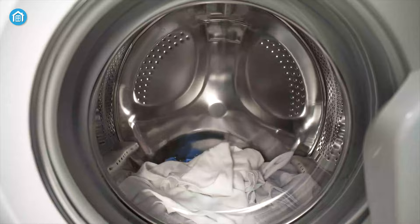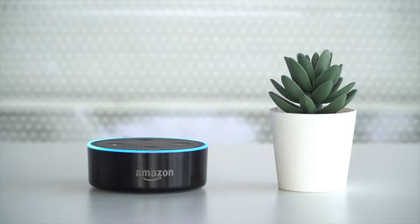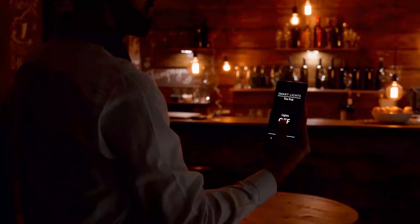Without further ado, let's dive in. Hey guys, welcome to Smart Home 101. Here we will be sharing insightful videos to familiarize you with the idea of a smart home and automation tips. After testing and analyzing thousands of products, our team of experts have come up with buying guides, reviews, recommendations, and the latest buzz so that you are always up to date with the current smart home trends.